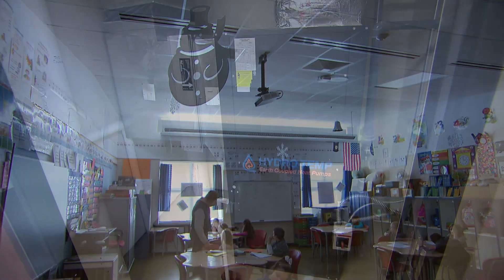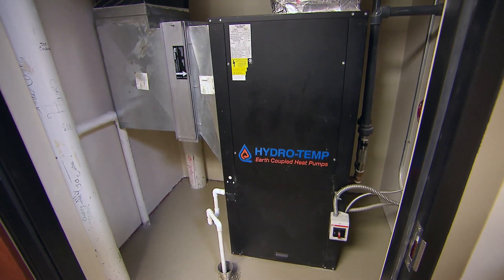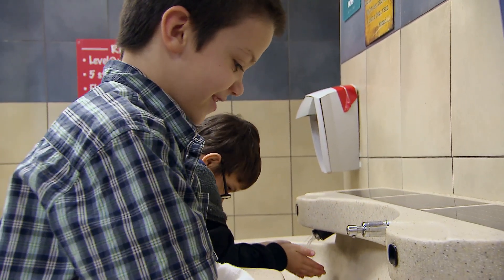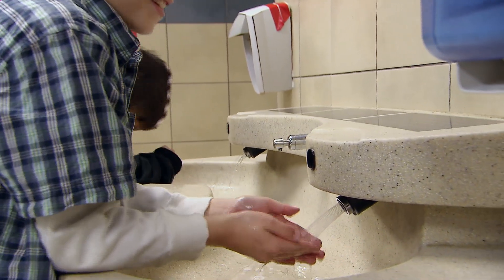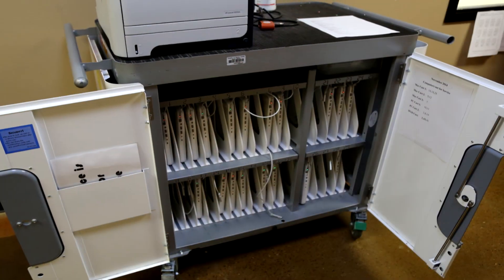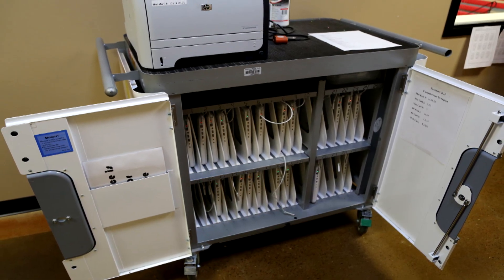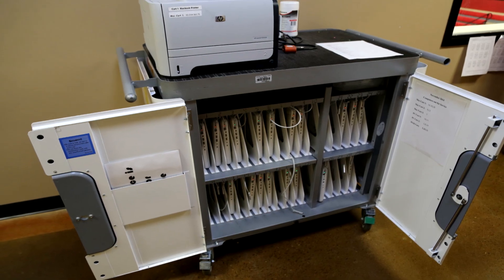We have solar tubes that bring in natural lighting. The building has no traditional water heater — we use the residual energy produced from the geothermal well and store that for hot water. The overall concept even extended to reducing the building's square footage by eliminating a dedicated computer lab, which would have added 800 to 1,000 square feet to condition. Instead, we have laptops on carts — four of them available — which teachers sign out and take to their classrooms.